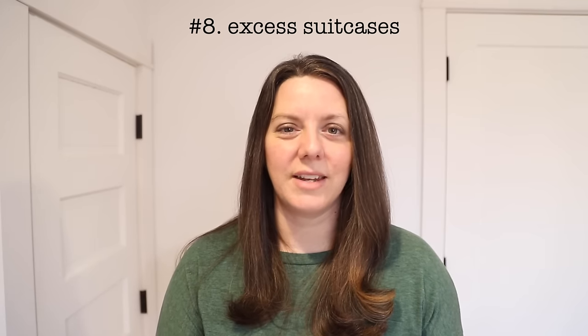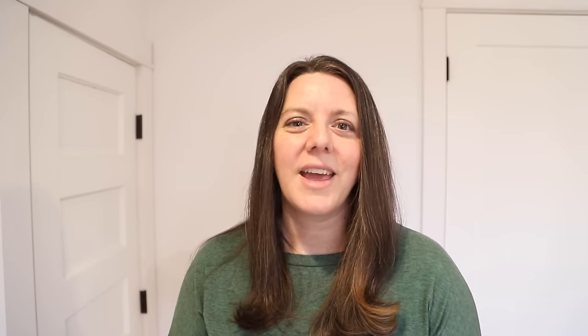Number eight: an excess number of suitcases. If you're a large family that needs to pack a lot and travels regularly, keep the suitcases you need. But if your family doesn't travel together as a large group very often, why keep 10 suitcases? We paired down to one large suitcase, one small suitcase, and carry-on backpacks. We actually took trips to China twice and four of us each time lived out of one suitcase for two to three weeks — and that was perfectly fine. If you have suitcases just collecting dust, consider if you actually need to keep them.